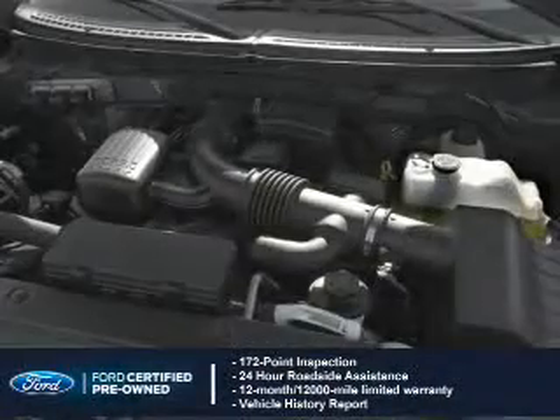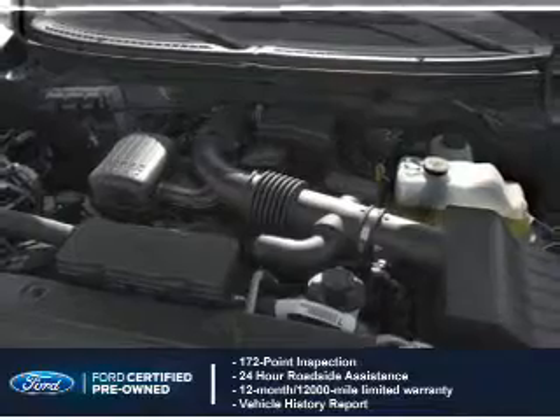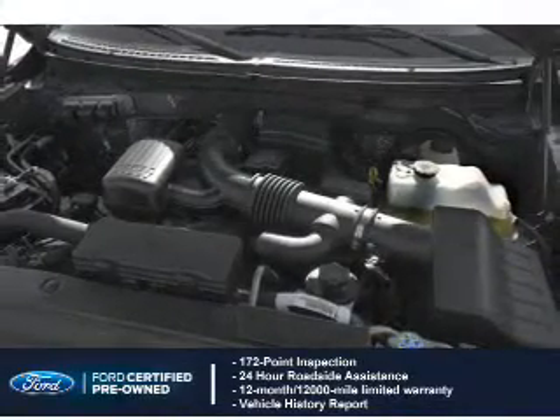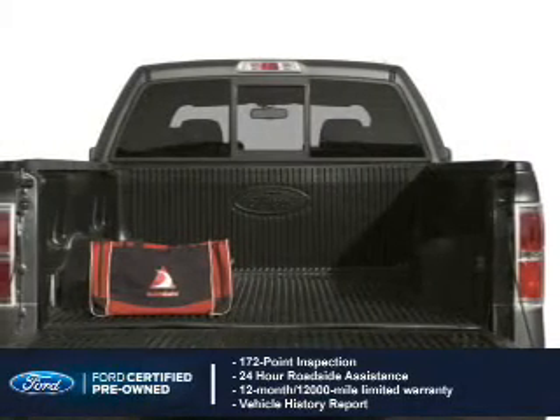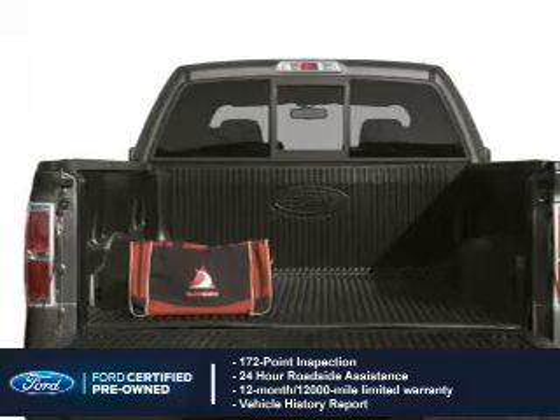With Ford certified pre-owned vehicles, peace of mind comes standard. Featuring a 172-point inspection, 24-hour roadside assistance, vehicle history report, 12-month, 12,000-mile comprehensive limited warranty.